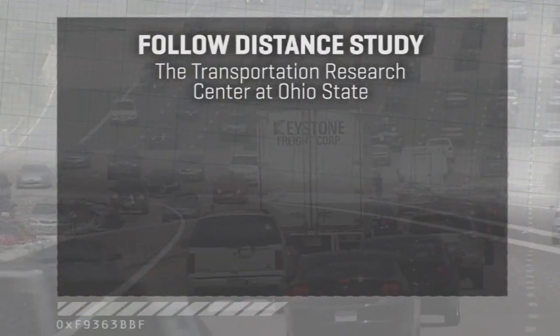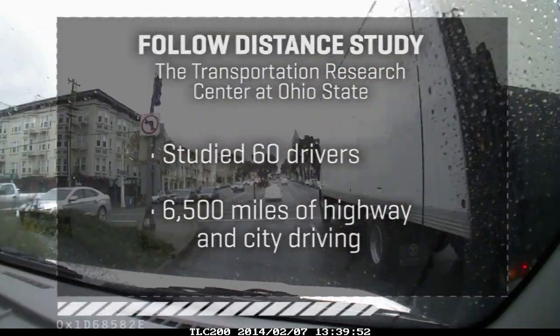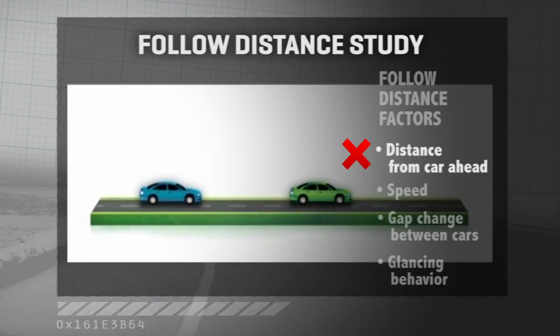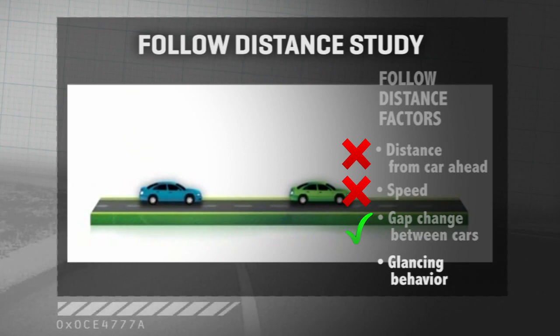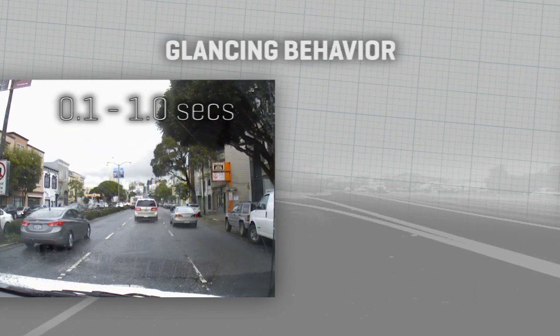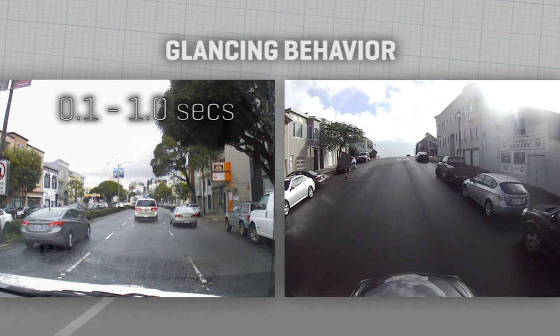The Transportation Research Center at Ohio State did a study of 60 drivers over 6,500 miles, highway and city, to see how they manage the car ahead. They tended not to focus on how close that vehicle is or how fast they were traveling — they focused on the rate of gap change. When it's steady, we get complacent and look elsewhere, as if the car ahead would never brake because it isn't now. The study found that glances away when following a car directly in front go anywhere from a tenth of a second to about a full second, substantially shorter than when we're driving without a vehicle directly in front, where it's more like 1.6 to 2 full seconds.